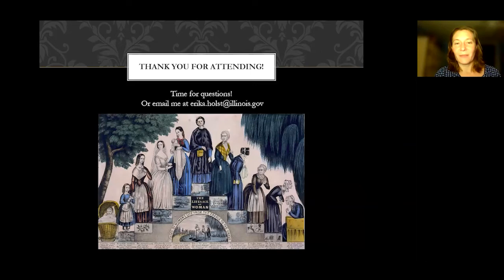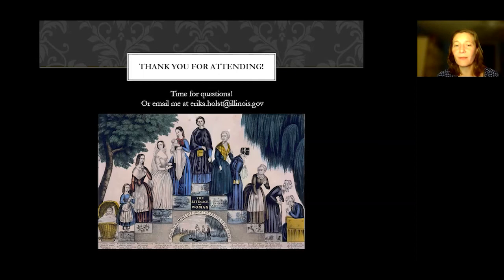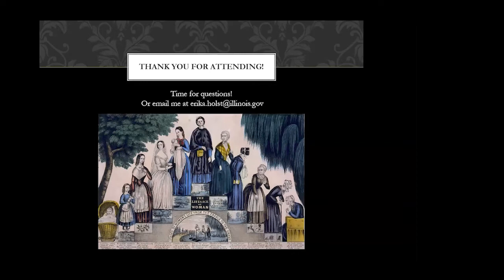Now for questions. One question relates back to baby gowns: why such long baby gowns given laundry issues? Very young children were swaddled, and the long gowns are like swaddling light — you take the long part of the skirt and fold it up under a baby's feet to keep it warm.